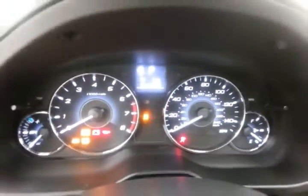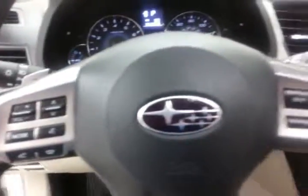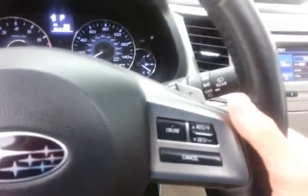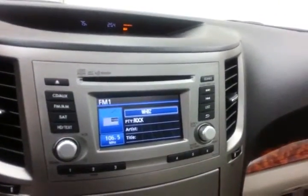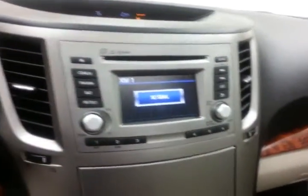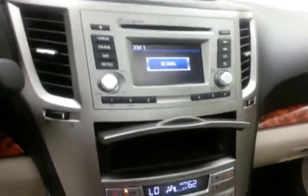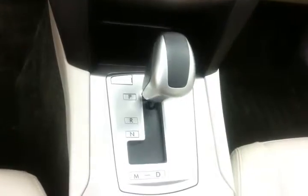Large, easy to read gauges, steering wheel mounted audio controls, cruise control, paddle shifters on the steering wheel when in manual mode, CD player, radio is also satellite radio capable, storage below, dual zone automatic temperature control, and automatic transmission.